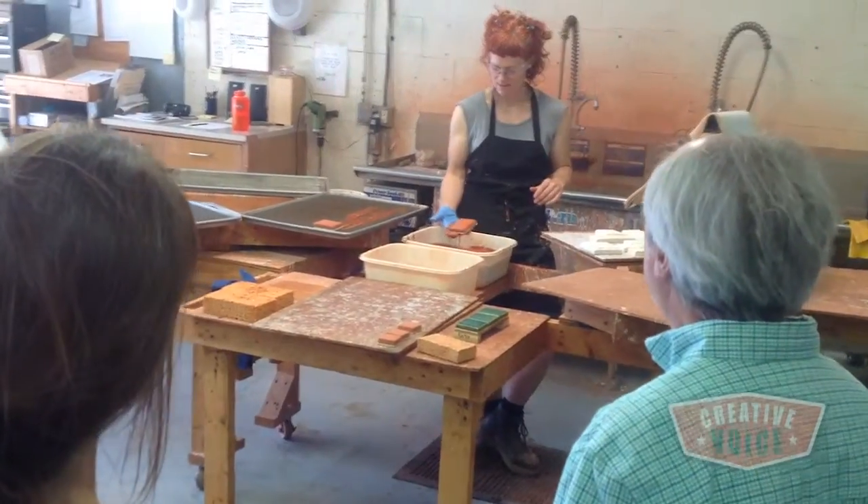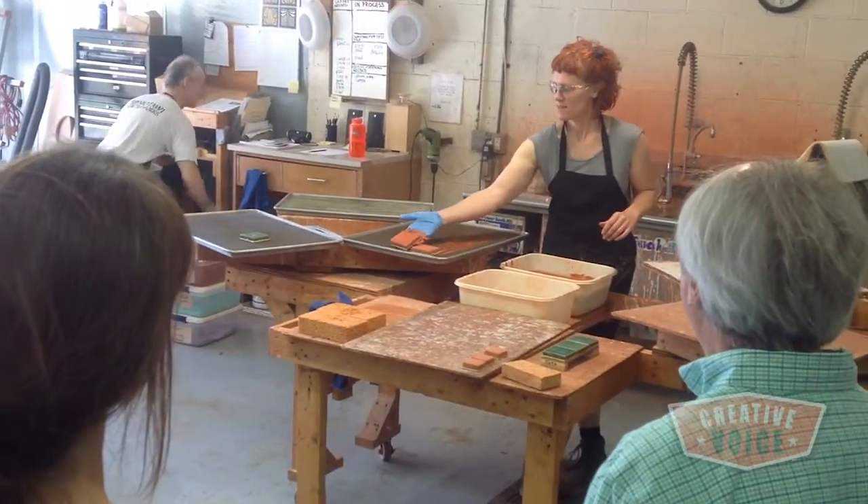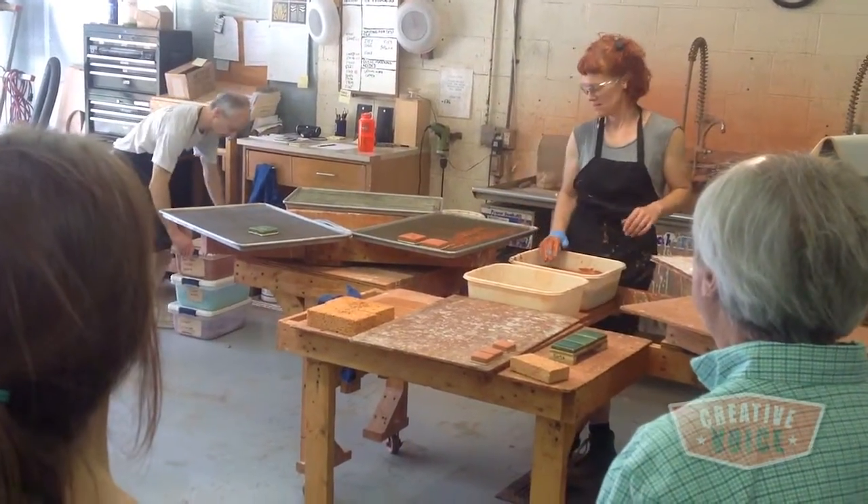The tiles do get a two-fire process. They get a bisque fire, and from the bisque firing is when they get the glaze applied, whether it's dip glazing or bulb glazing. One of the exciting things that people like to see a lot is the bulb glazing room.